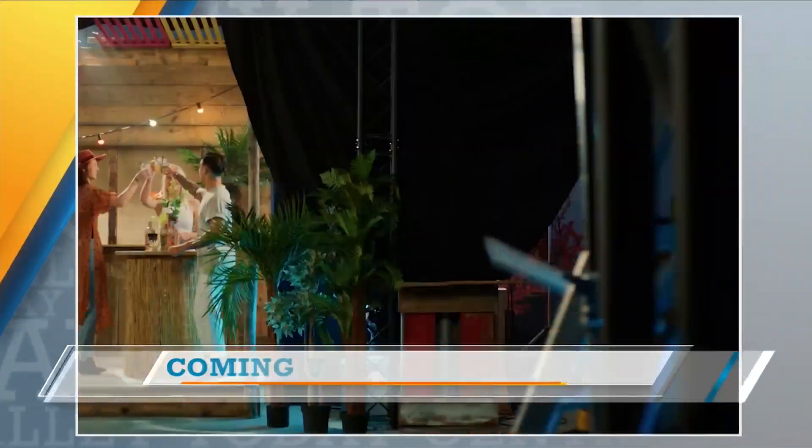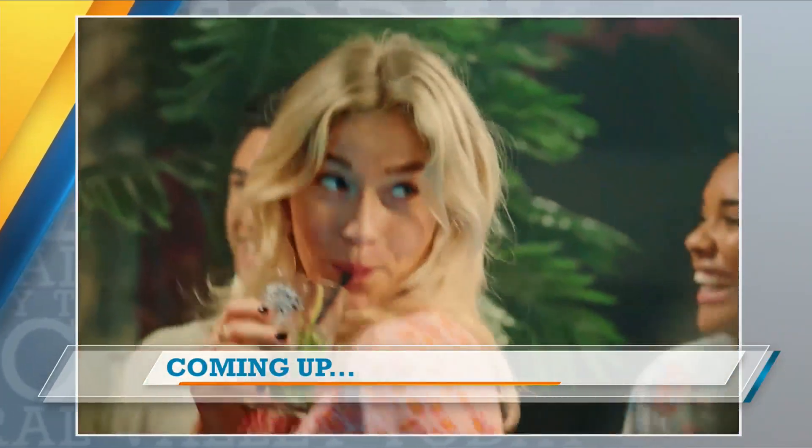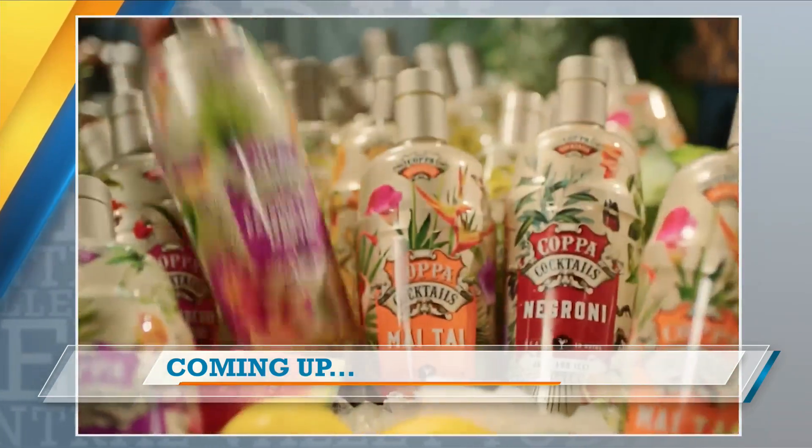I figured you guys would be at Fres Yes. We'll be right back — you guys are going to stay here because you're going to join me when we get our delivery. Coming up, raise your glass — it's National Cocktail Day. We celebrate with the easiest line of cocktails around. We'll show you where you can find Copa Cocktails. That's next.